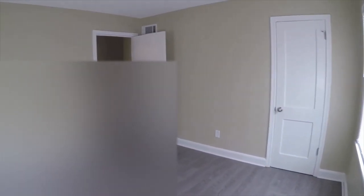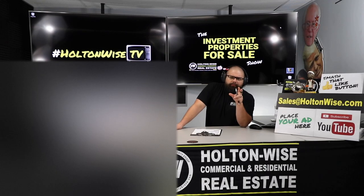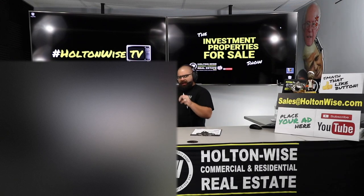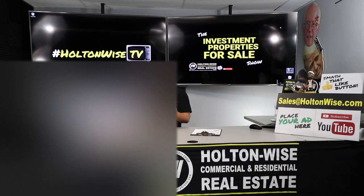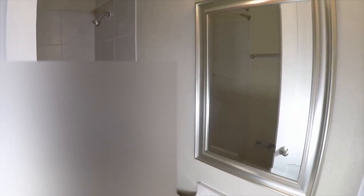I have another show — the MLS Search and Analysis Show — which is for newer investors who want someone to walk them through the process: cap rate, cash-on-cash return, profitability breakdowns. This Investment Properties for Sale Show is geared more toward the seasoned investor who's ready to make moves and bid on inventory. If you're not 100% sure how to run your own numbers, check out that show first.